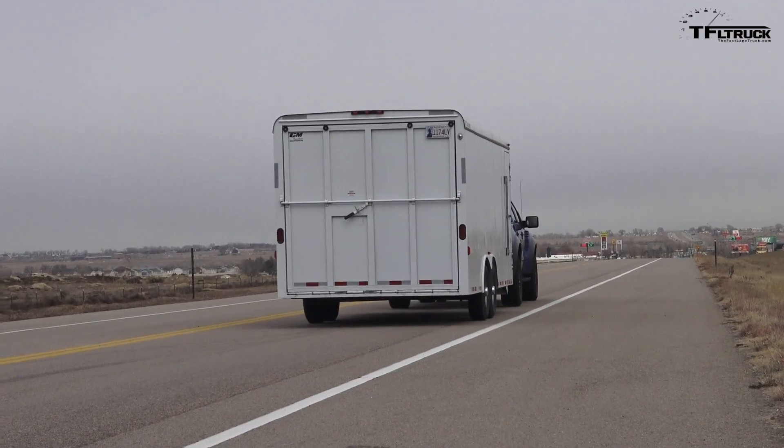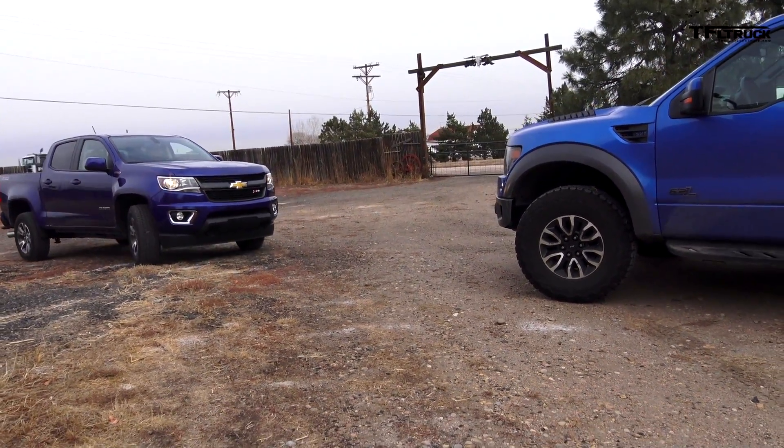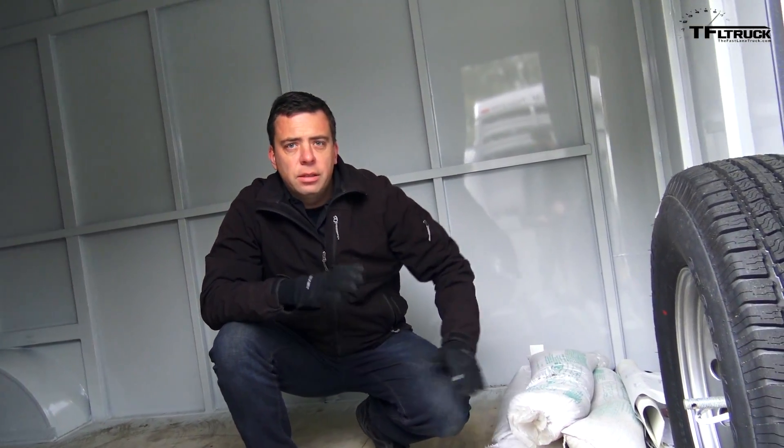These trucks are very different. You're probably wondering why we selected the Chevy Colorado with the diesel — that is because it has the best towing in its class, and a lot of people who are going to buy a diesel midsize truck want to tow with it. We have some sandbags here so we can shift the weight and get the tongue weight on the hitch just right at 10%. Overall weight of the trailer and cargo is 4,800 pounds, and we want about 480 pounds on the hitch.